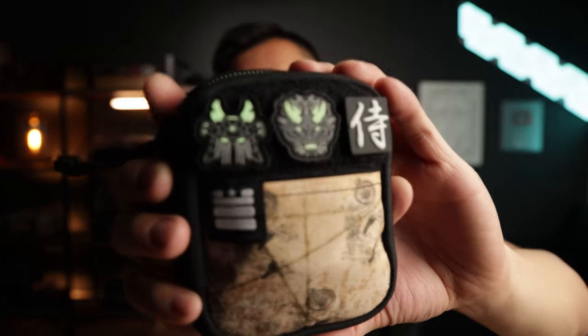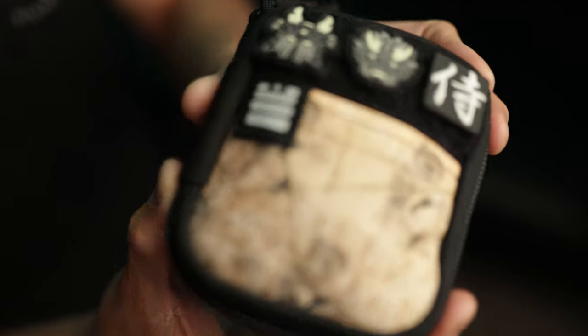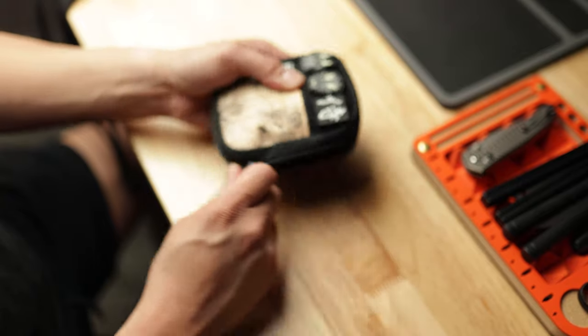The pouch is pretty much bone stock — it doesn't come with any ranger eyes. I'm probably going to add a custom bead since that's what I do with my pouches. Up front I have some custom ranger eyes: two of these are from my boy Mads, MB Journal — his Mads Creation V1.5 patches. What's really cool about these is they're glow in the dark, so you can just charge them up. Next to that we've got the Congee Ray from my boy Dan at Everyday Patches — it gives a really nice monochrome aesthetic.